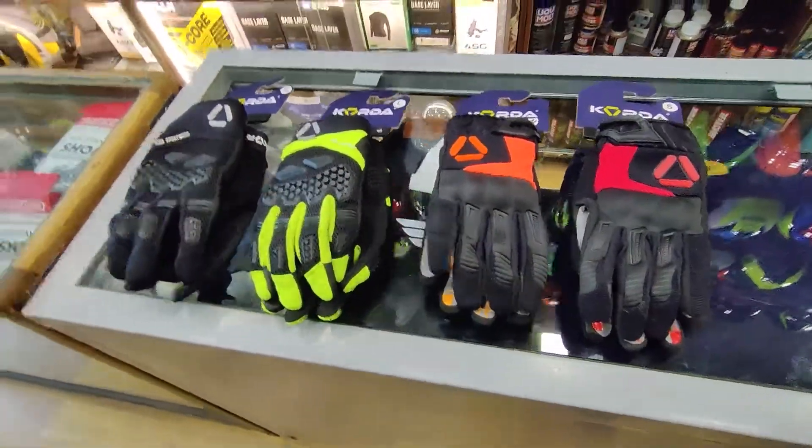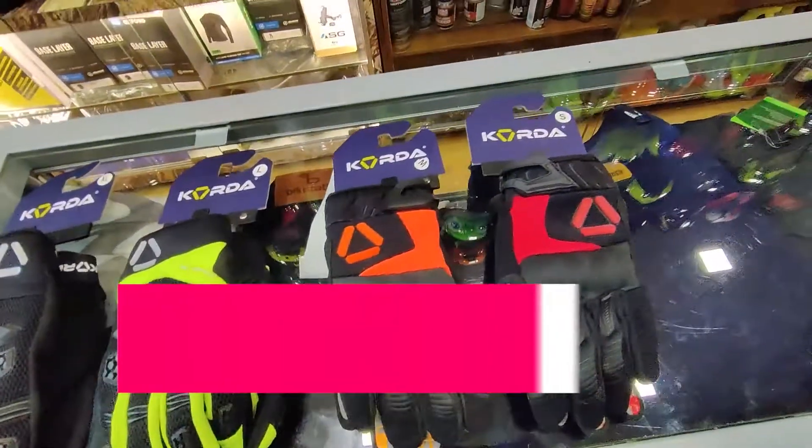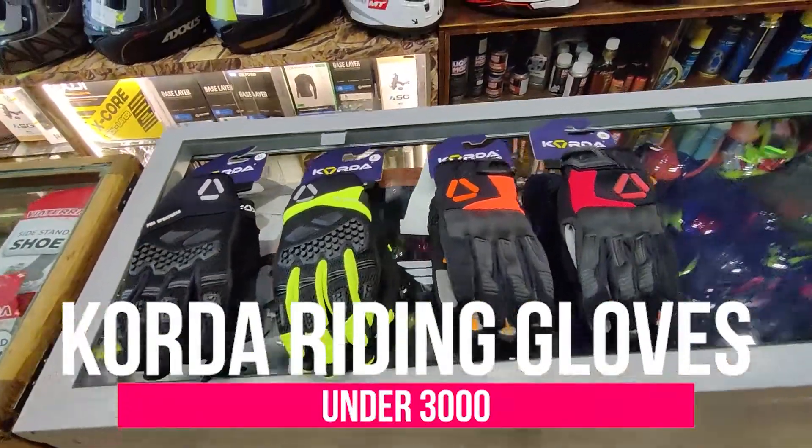Hello friends, welcome to AH Helmets. Today we have Koda's riding gloves — we'll be discussing what prices and colors are available, so let's talk about this in the video.